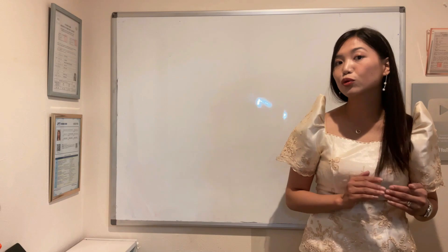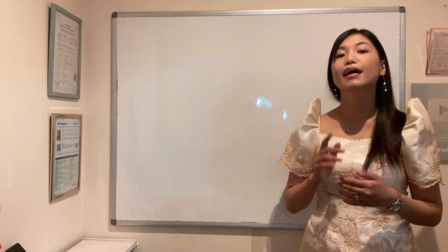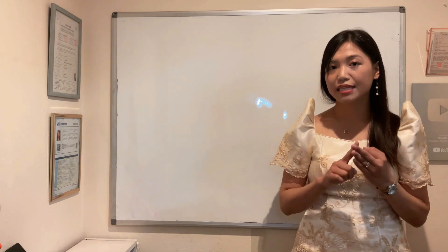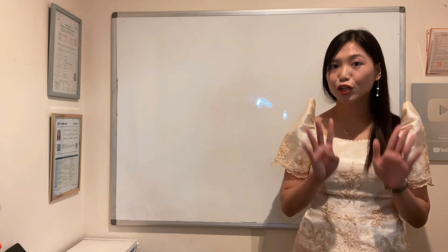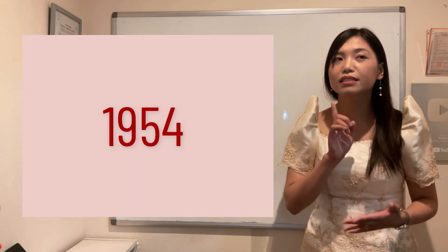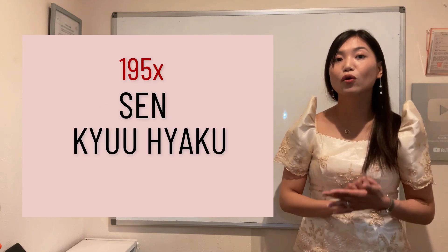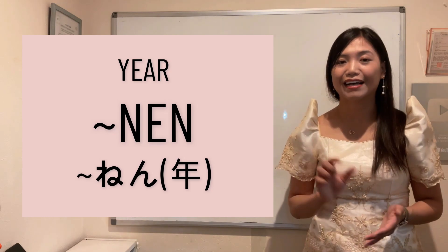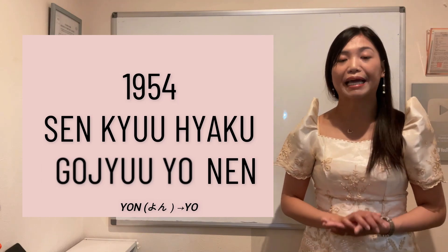Paano mo naman dudugtungan yun? Halimbawa 1951, 1952 — gagamitin lang po natin yung counting na ichi, ni, san, yon, go, roku, nana, hachi, kyuu. If you want to say na ang birth year mo ay 1954, sasabihin mo: sen, kyuhyaku, goju, yon, nen. Dadagdagan mo lang ng nen sa dulo for the year. Sen, kyuhyaku, goju, yon, nen — pinanganak ka ng 1954.